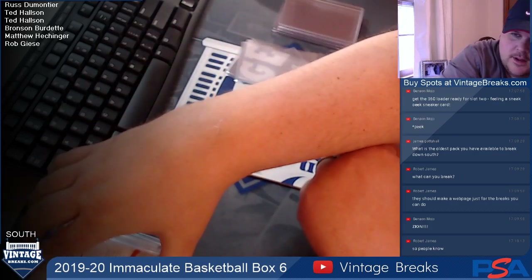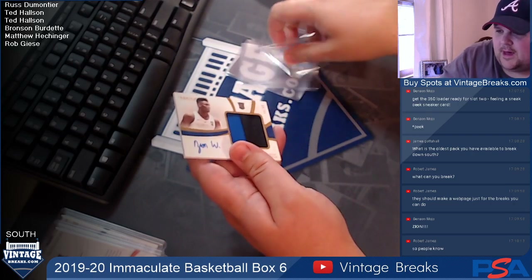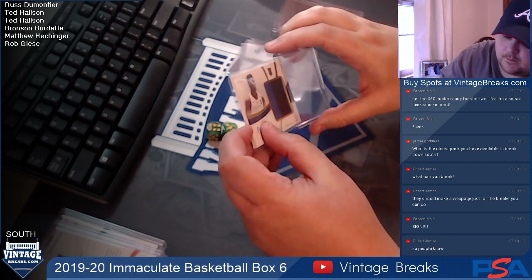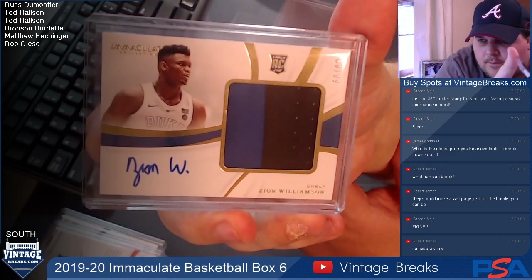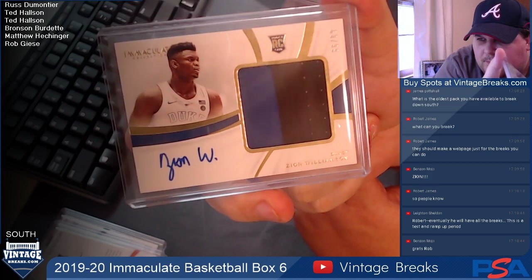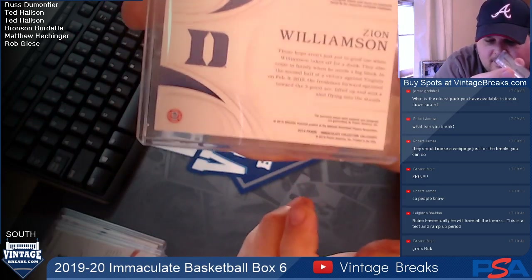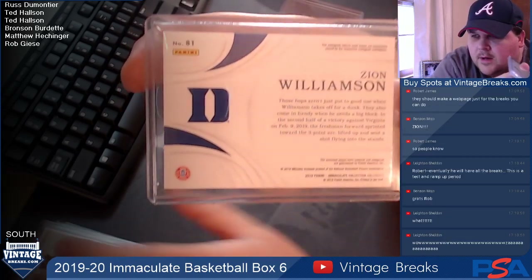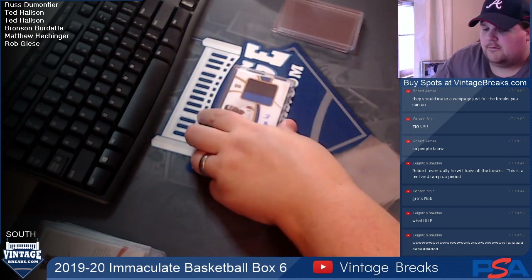And what do you know — card six going to Rob Geese: we have Zion Williamson! Beautiful patch on this Zion, number 99. That'll be going to Rob Geese. Man, that's a pretty card — look at that nice big patch. Number 81 — this is part of the base set, the base set Zion. I think they all are, even the vertical ones. I don't know what the difference is. Number 99, Zion Williamson. Get a photo of that.